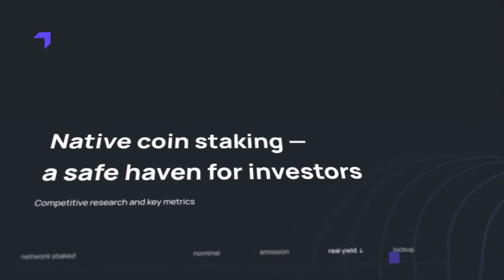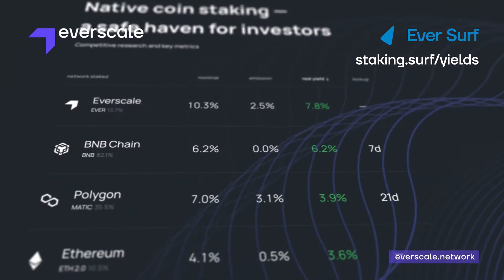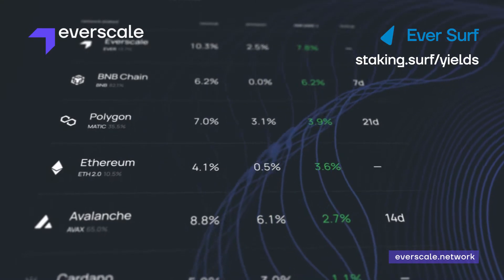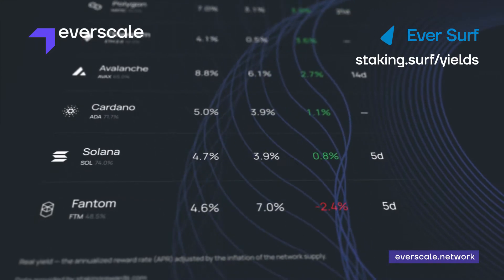Eversurf has done a great job of analyzing staking APYs on different networks. It's worth noting that the analysis takes into account not only staked APY, but also how fast new tokens are issued, which affects the real APY, and whether or not a lockup is needed.